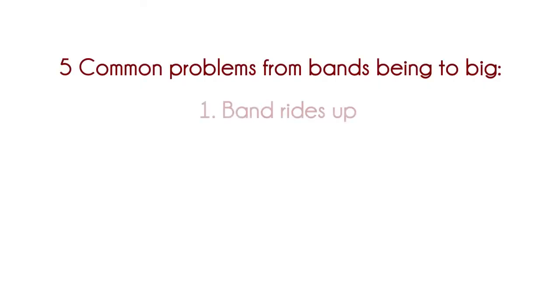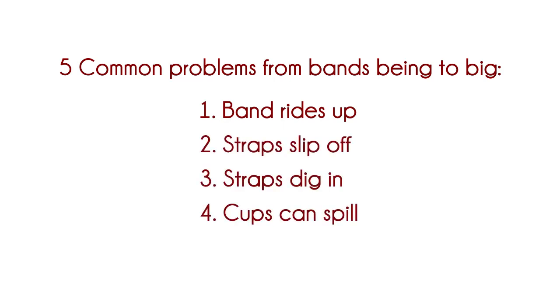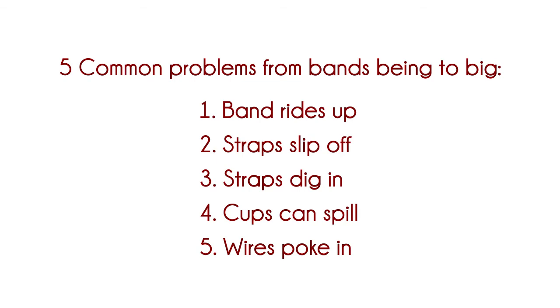So there you go — those are the five most common problems caused by bands being too big: the band rides up, the straps slip off, the straps can dig in, your cups can spill and tip at the front, and the wires can poke into your delicate breast tissue. Eliminate all that — it's worthwhile getting the right band size. This week's blog was about bands, so it's worth having a look at that one to see which band styles work out well for you. Between that and our little rundown, I hope it helps you get into the right bra band for you and gets you more comfortable.